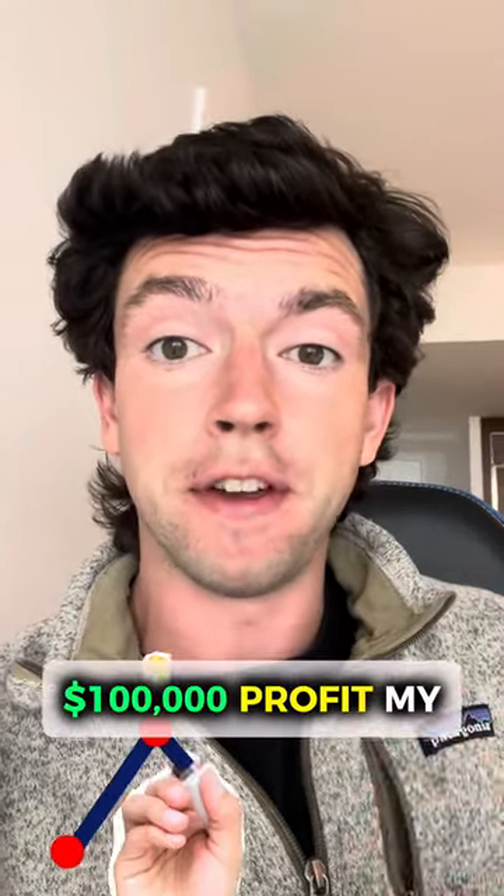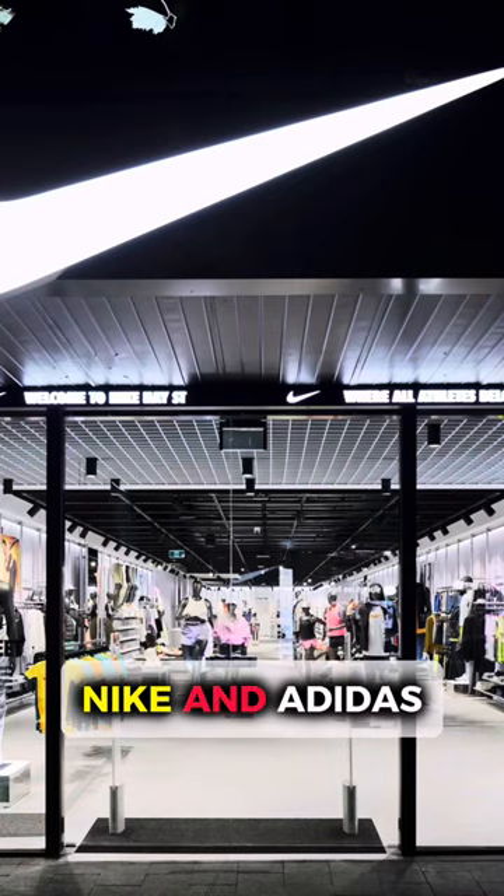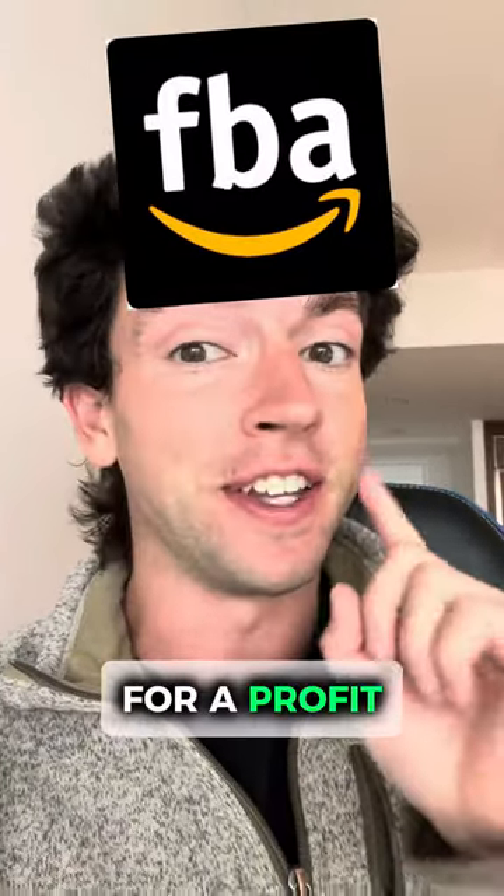I made over $100,000 profit my first 10 months buying product from Dick's Sporting Goods, Nike, and Adidas, then selling them on Amazon FBA for a profit. Here's how it works.